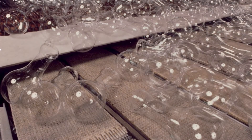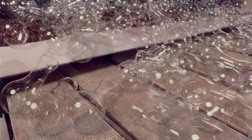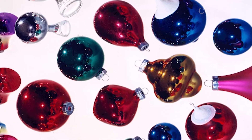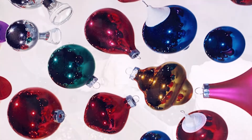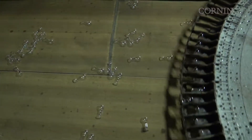By 1939, the ribbon machine was producing a thousand bulbs a minute and was even used to make Christmas ornaments during World War II, when it became difficult to bring ornaments from Germany into the US. By the 1970s, the ribbon machine was so efficient that almost every light bulb in the world was made by only 15 ribbon machines located around the globe.